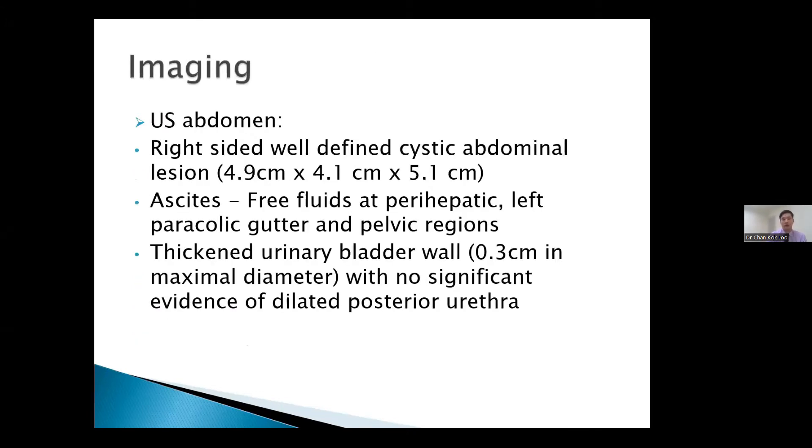The patient underwent an urgent abdominal ultrasound, which showed a right-sided well-defined cystic lesion measuring 4.9 × 4.1 × 5.1 cm. There were concerns for ascites with free fluid at the perihepatic region, paracolic gutters, and pelvic regions. There was also a thickened urinary bladder wall; however, we were not able to visualize any dilated posterior urethra at that juncture.